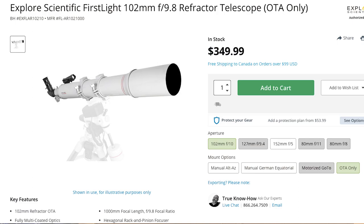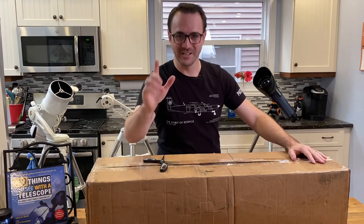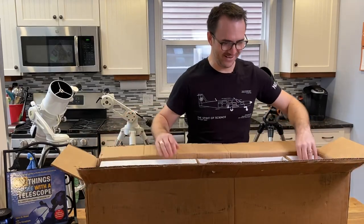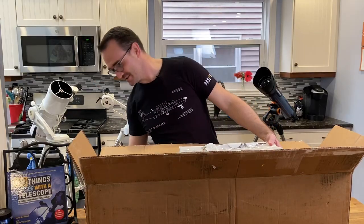Let's open the box and see what we've got. I'm super excited to see what's inside. Wow, look at the packaging — there was not any foam at all on top of the telescope. All right, let's open the accessory box first.